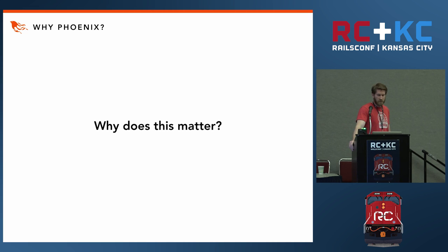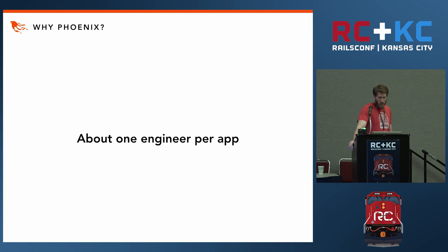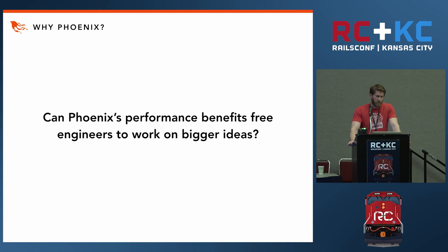But why does this matter? Looking back at the Bleacher Report results: Phoenix doesn't ask you to compromise performance and productivity. In fact, because of its performance, you could argue engineers will be more productive. When it takes fewer people to support a similarly functioning application, those resources can be put to better use — instead of putting out performance fires or managing a complex caching graph, engineers can focus on features. Not working on caching is always going to be less work than having to work on caching. So the question is: can Phoenix's performance benefits free engineers to work on bigger ideas?